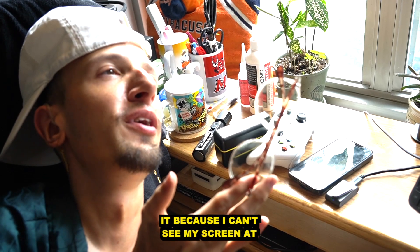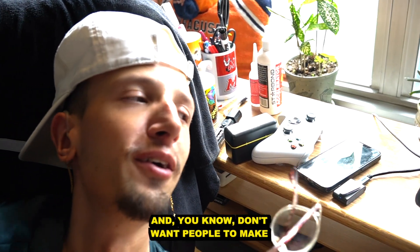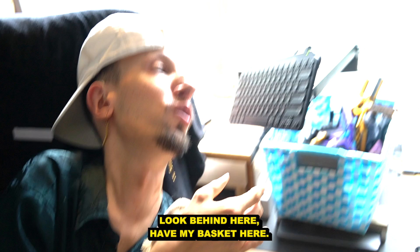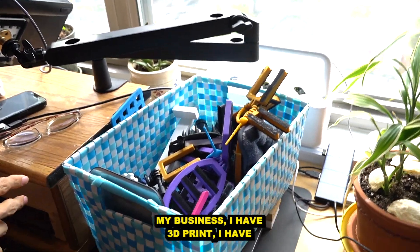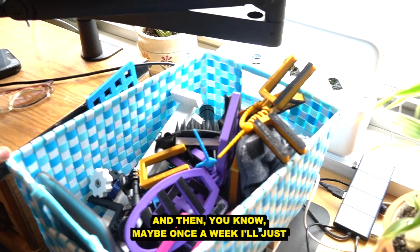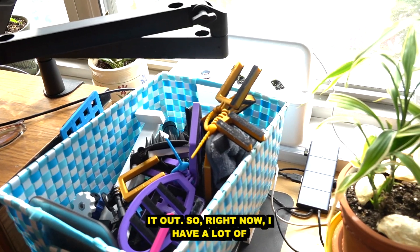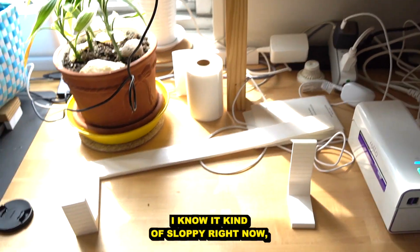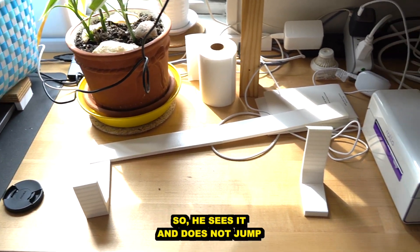I have my glasses here — I need them because I can't see my screen at all, but I don't always wear them because they look better off. I don't want people to make fun of me for being blind. Behind me I have a basket where I put all the items I need to send out from my business — I have 3D prints in there. About once a week I'll wrap them up and send them out. Right now I have a lot to send. I also have a guard here because my cat likes to jump up, and when he sees it he doesn't jump.